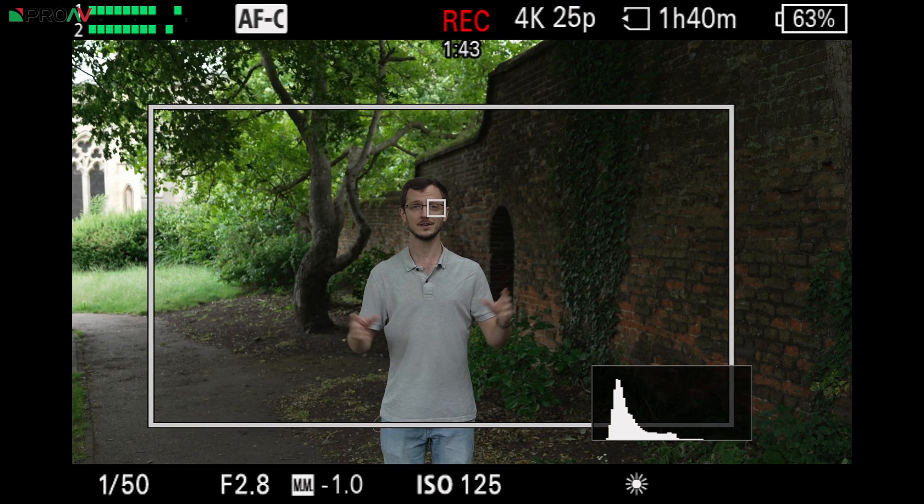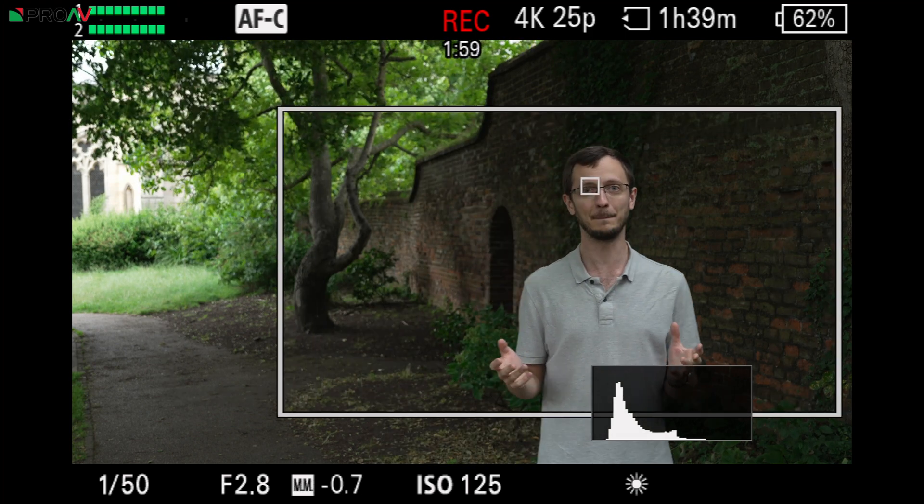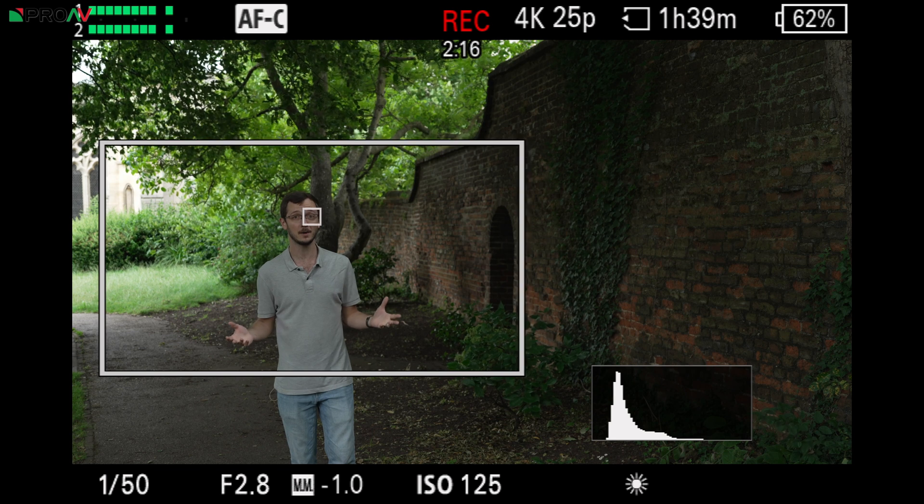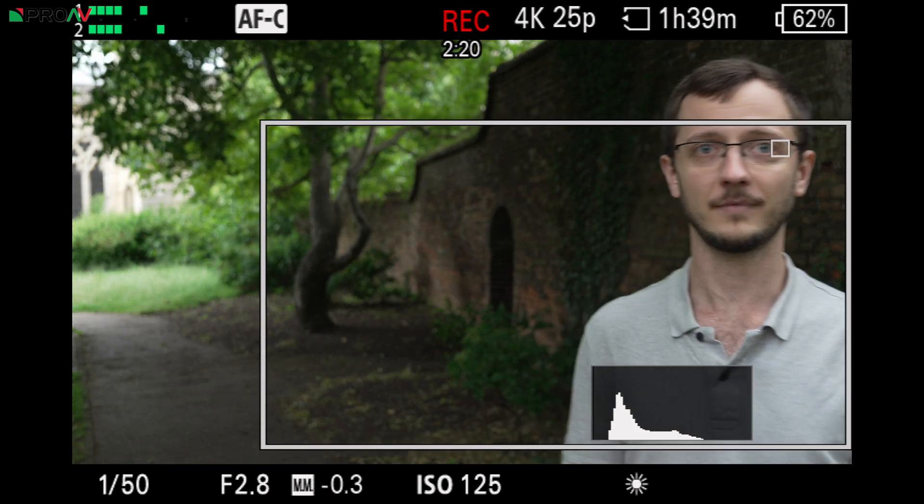The third thing is a bit of a party trick — auto framing, which we first saw on the ZV-E1. As I move away you can see that white box around me is shrinking and the footage being recorded is shrinking down too, so as I move around it moves the camera with me. It's a bit like having an auto-tracking pan-tilt-zoom camera built into a fixed stationary camera, which is pretty impressive. I'm in two minds about whether this is a good thing — there are situations where it'll be really useful, but it can trip up and crop me off in a weird way. So it's not always perfect, but in some situations it could be really useful.